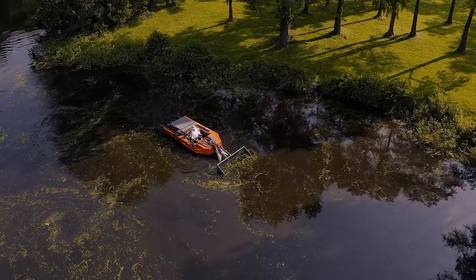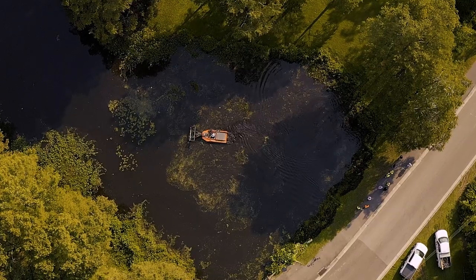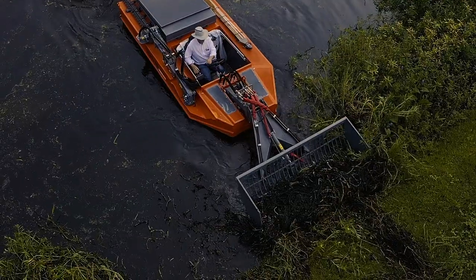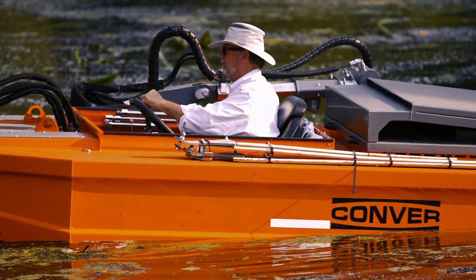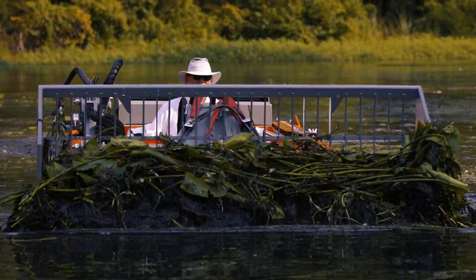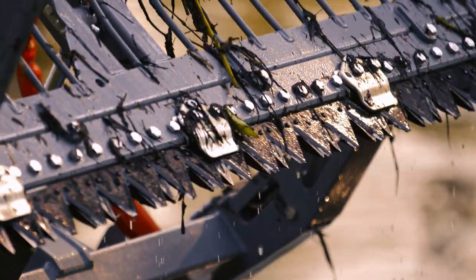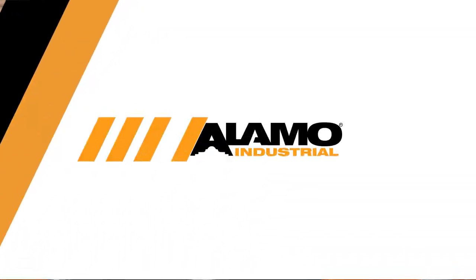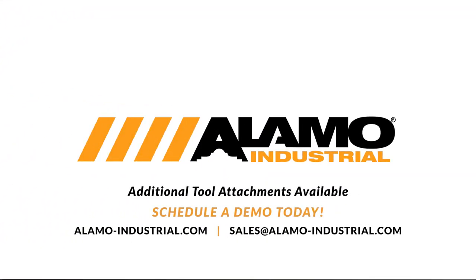Tough jobs aren't always easy, and flood and waterway management is serious business. The Converse C-485 is your solution to a serious need. We build for strength. We build for longevity. We build for you. Learn more and schedule a demo by visiting alamo-industrial.com or contacting sales at alamo-industrial.com.